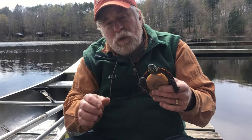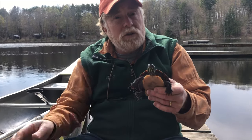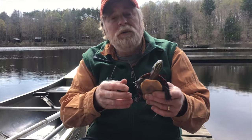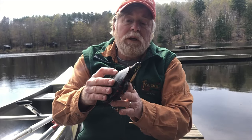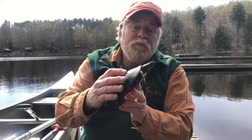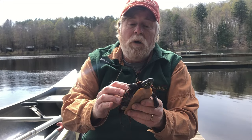Painted turtles like this will eat a pretty broad range of foods. If it can get a hold of some little minnows or small fish it would eat those, it would eat tadpoles, it would probably eat small frogs. It would also eat vegetation in the lake. This turtle has been hibernating underneath a log at the bottom of the lake all winter and has recently come back out.